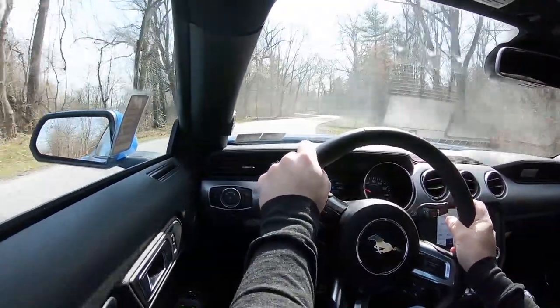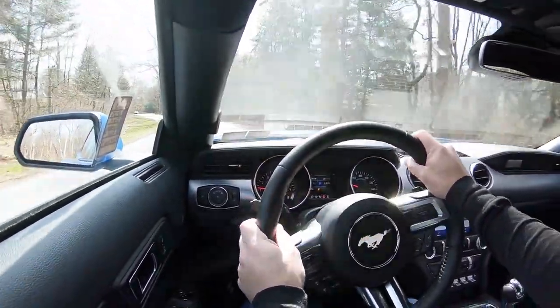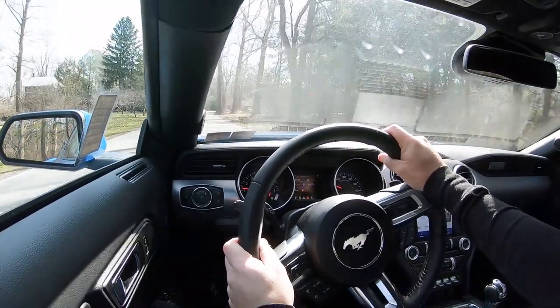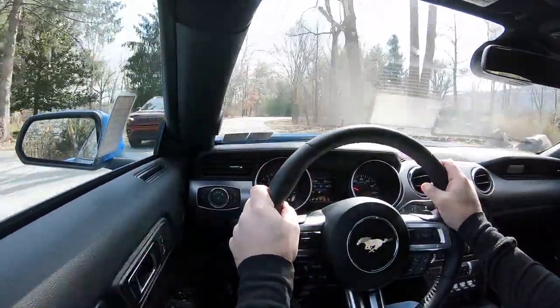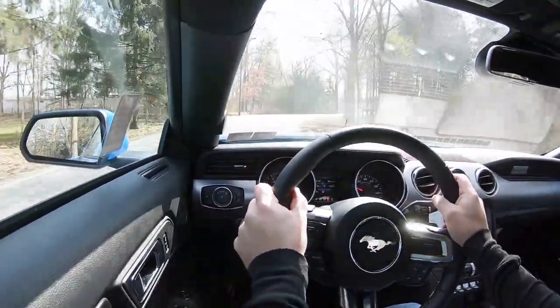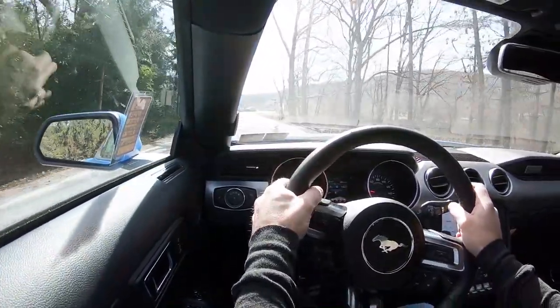You definitely do tend to feel a good bit of the road in the Mustang GT. As far as steering feel goes, that is wonderful — especially in Sport steering mode, it's such a heavy feel and I absolutely love it. Cabin noise is actually really good; the only thing you really get a lot of is that beautiful exhaust note when you really get on it. There's no wind noise, no road noise coming into the cabin — just that beautiful exhaust note.